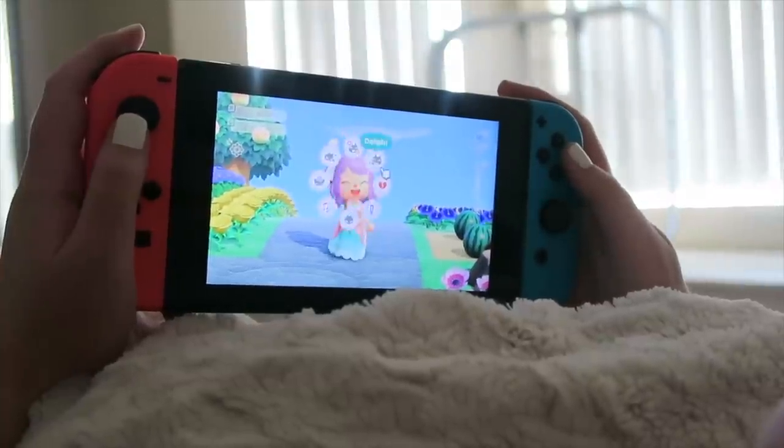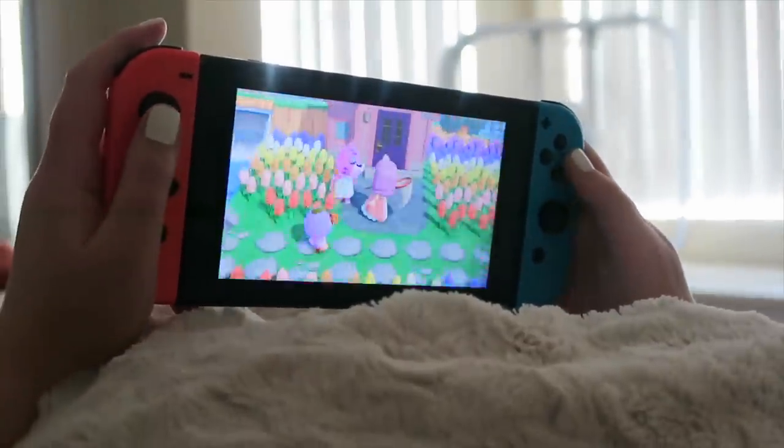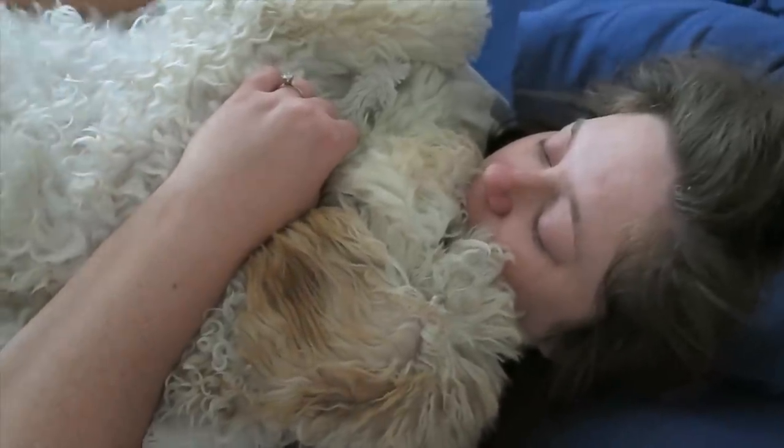I just spend some time in the morning, usually from around eight to nine. The last thing I do is check the clothing shop when it opens at nine and then I turn it off. Then it's time to cuddle Ludo.